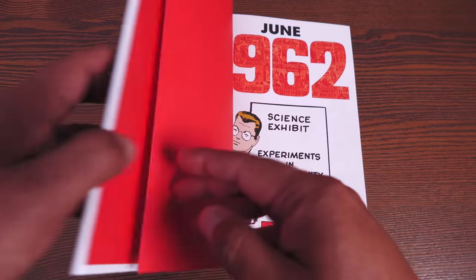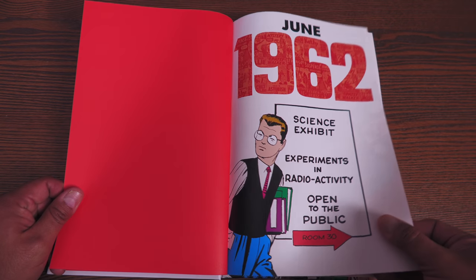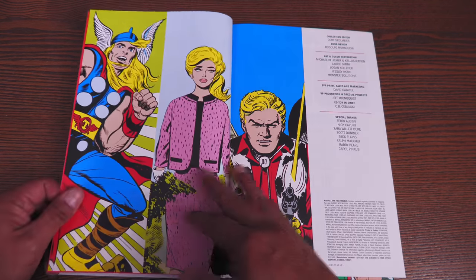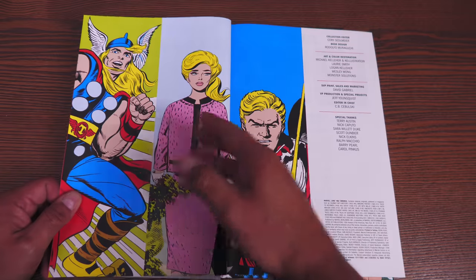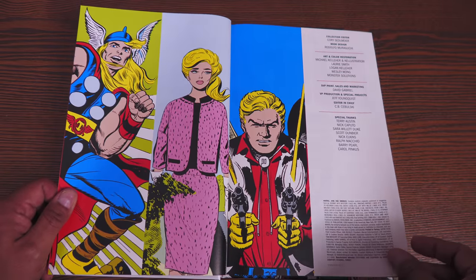Let's get this opened. You have some red end paper there. June 1962, Peter Parker. And here are some pieces of art: Jack Kirby, Jack Kirby, and Jack Kirby's Rawhide Kid.